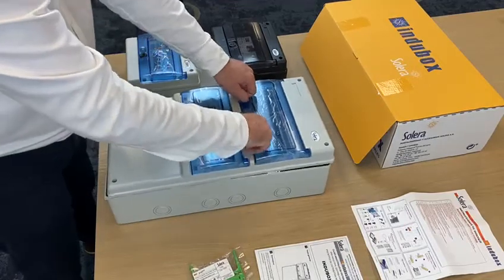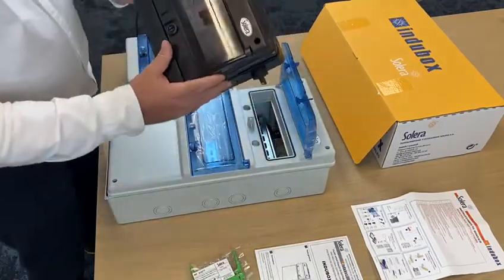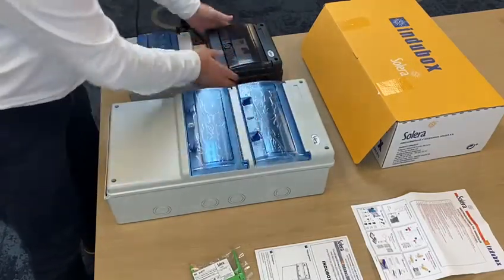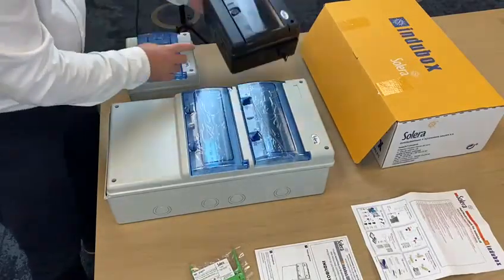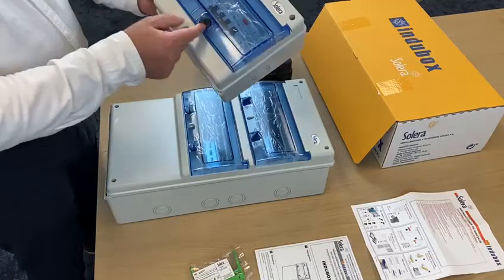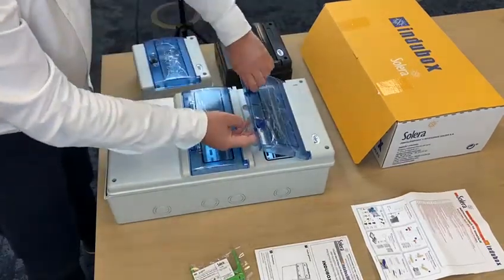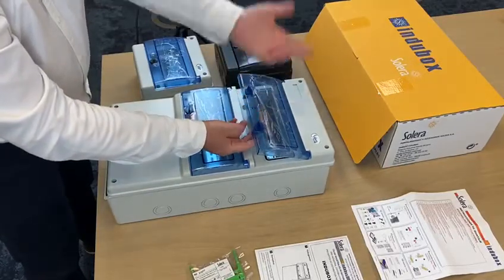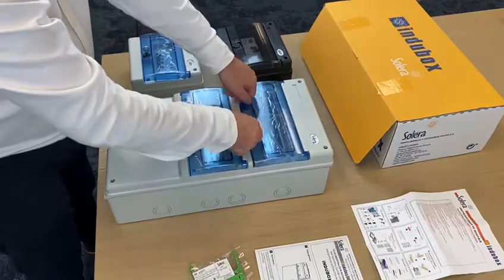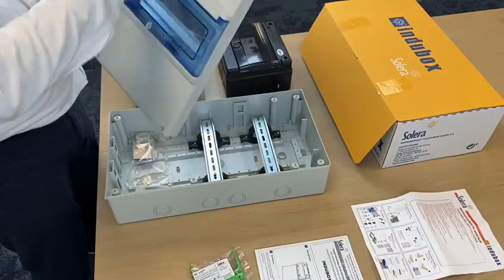We can even make the window in different colors based on the client's needs. We have different types of closings: a slotted closure, a square closure, a triangular one with a metal key, and the most basic one — the traditional plastic case — which is the cheapest and therefore sold the most.